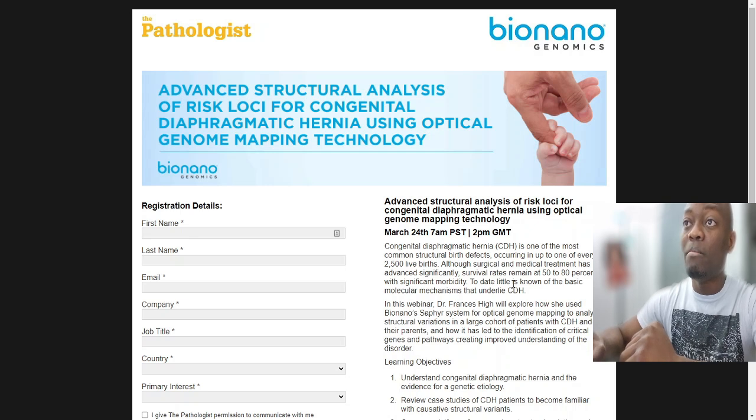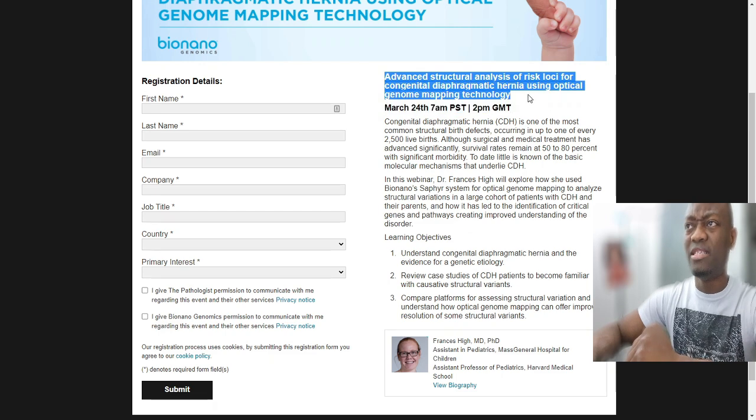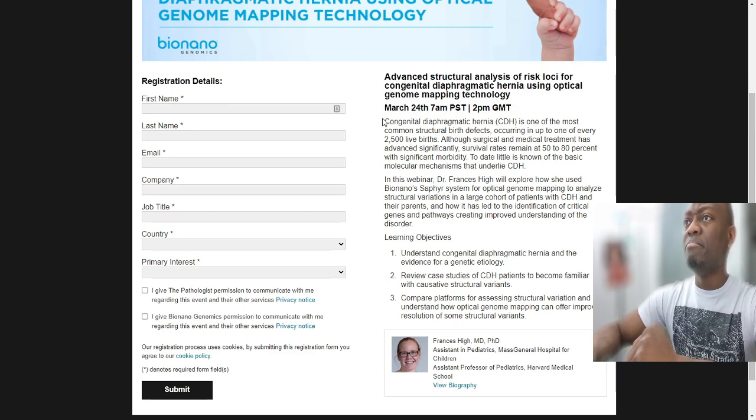If you want to register, you just put in your details to join the event. Let me quickly explain why this event is very important and why this is breaking news. If you take a look at the meaning: congenital diaphragmatic hernia is one of the most common structural birth defects in the world.